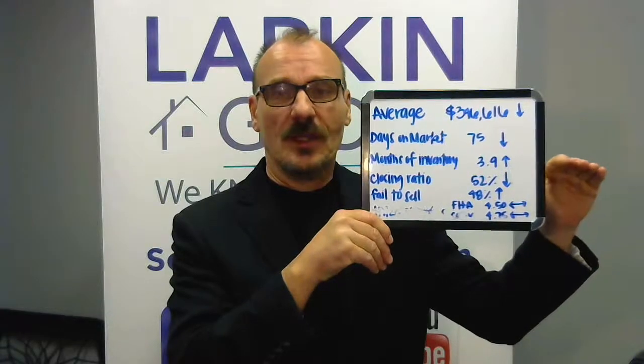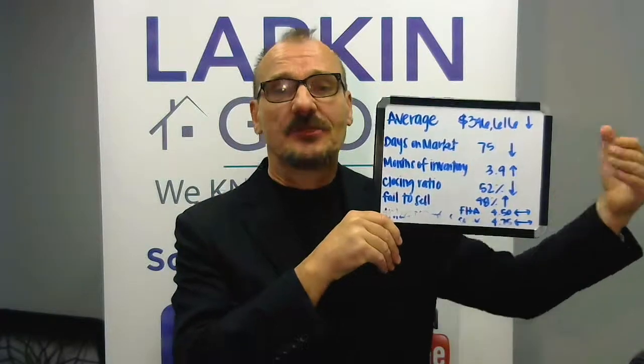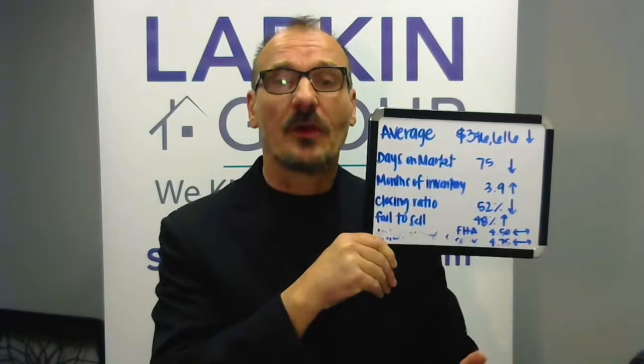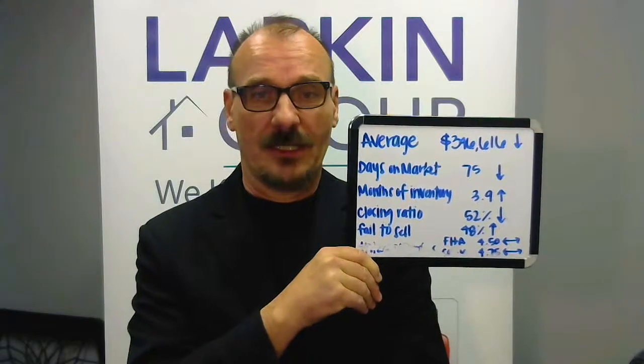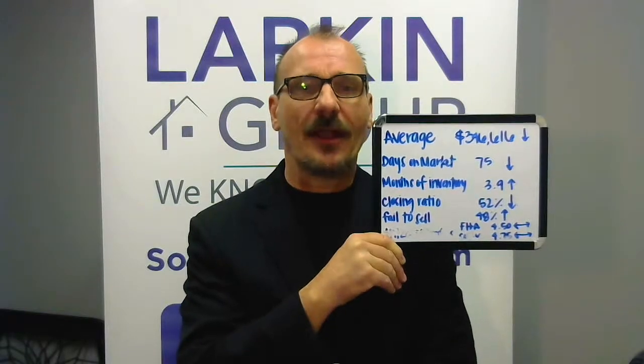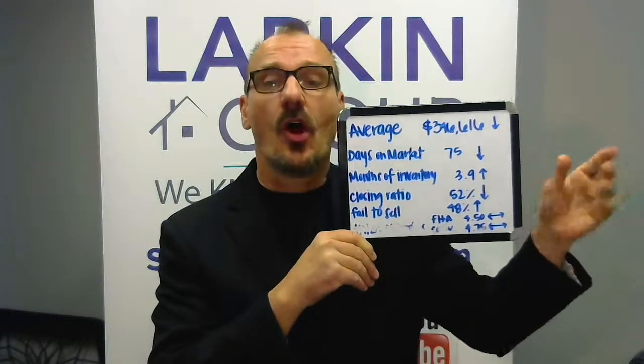Closing ratio: 52% of homes in the last 30 days have actually sold. 48% are failing to sell, and that makes a lot of sense when you have more homes hit the market — it takes some time for that number to catch up. We'll see what happens in the spring as it gears up, because March, April, May, and June are our busiest times. It's typical that 30 to 50% of homes that hit the market will fail to sell for whatever reason. What that means for sellers is you've really got to pay attention to all the details and make sure you're attracting buyers when you put your home on the market — you don't want to be in that category. We want to get you into the 52% of homes that are selling.